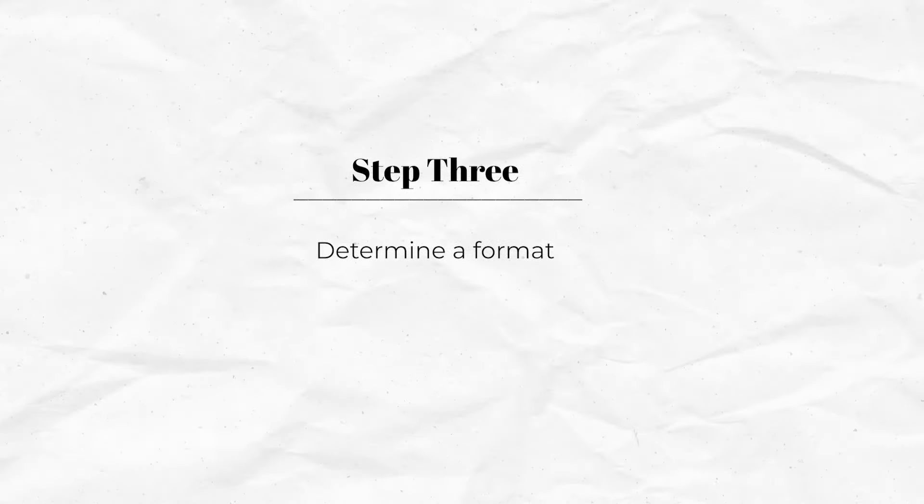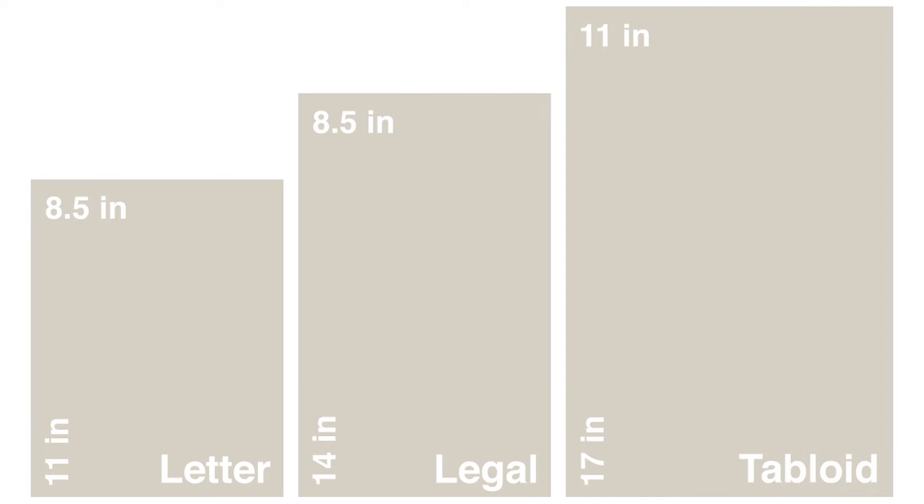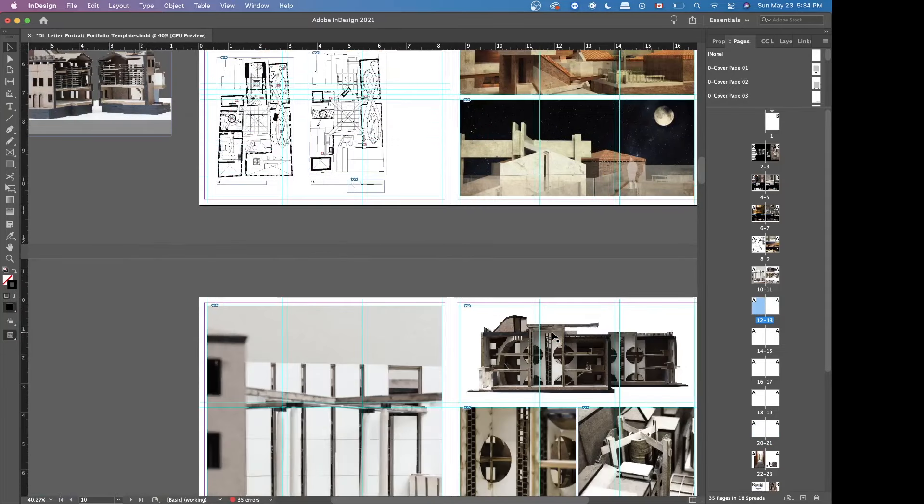From all of that, you can determine a format. Look at all the graphics you have and pick your top three strongest projects. From there, decide how you want to arrange your template. Is it going to be letter size, legal, tabloid, vertical, or landscape? Your images will help you determine this.